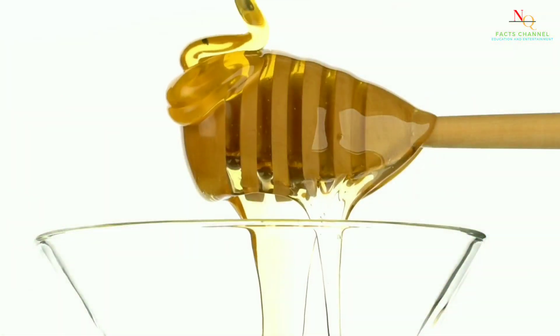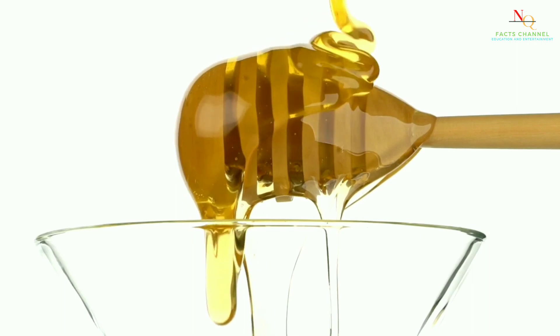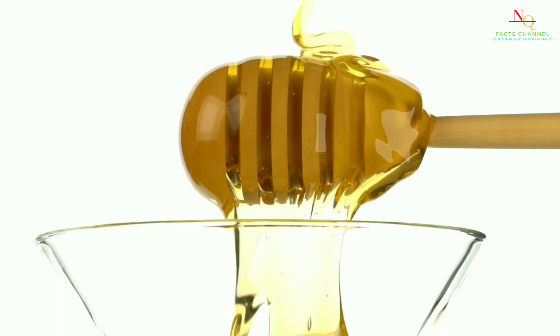Honey has been used for centuries for its medicinal properties, and it's no wonder why. Honey has antibacterial and antifungal properties that can help boost your immune system.